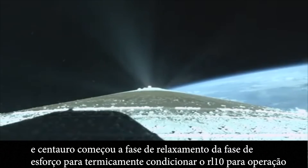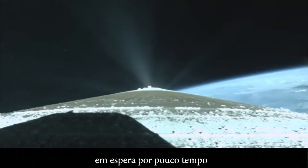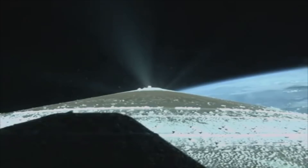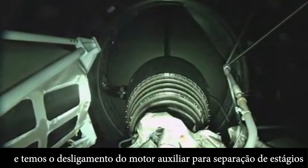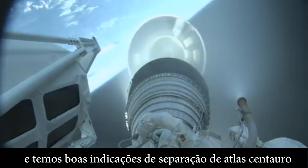Centaur has begun the boost phase chill-down sequence to thermally condition the RL-10 for operation. Standing by for BECO shortly. And we have BICO — booster engine cutoff — standing by for stage separation. And we have good indication of Atlas-Centaur separation.